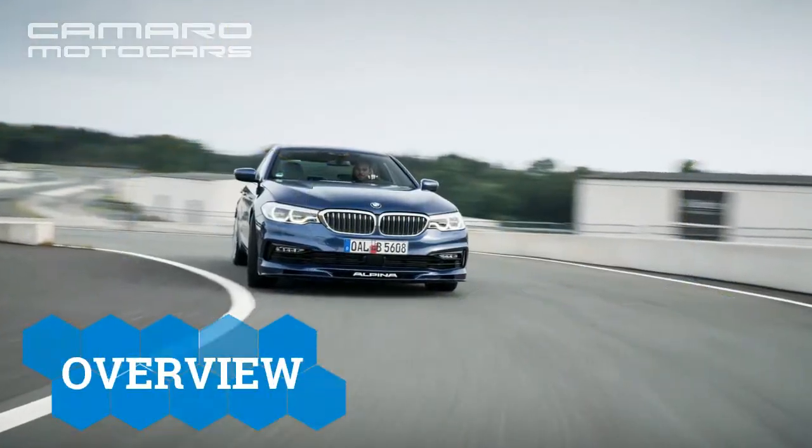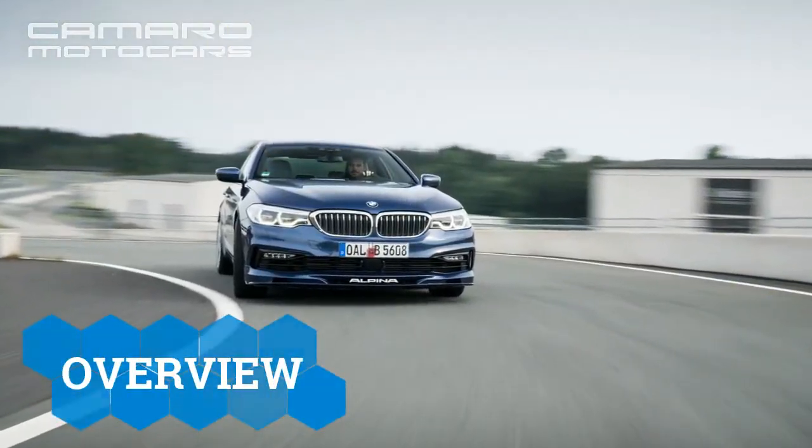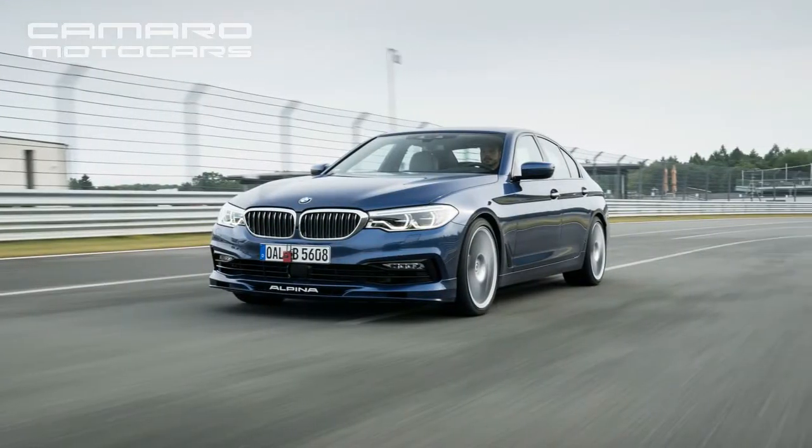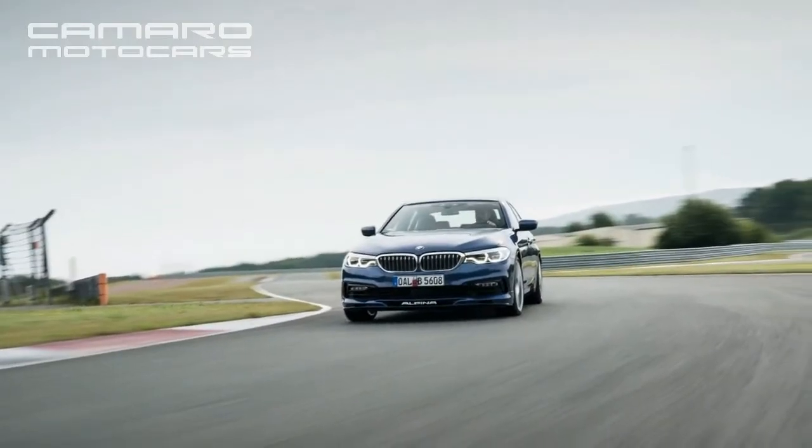The offerings of BMW Alpina, the Swabian performance brand that celebrated its 50th anniversary in 2015, have traditionally been a little more tasteful and faster.